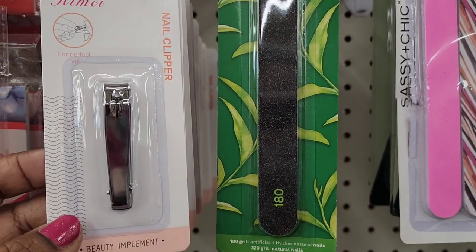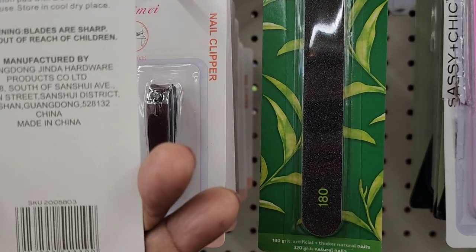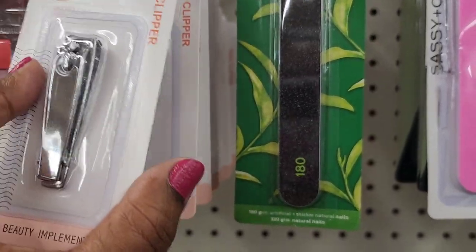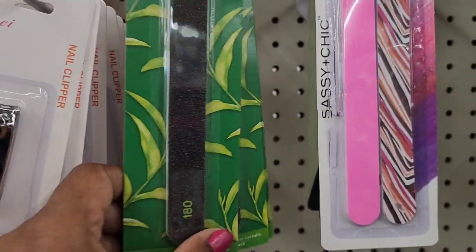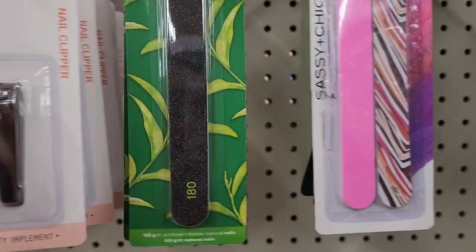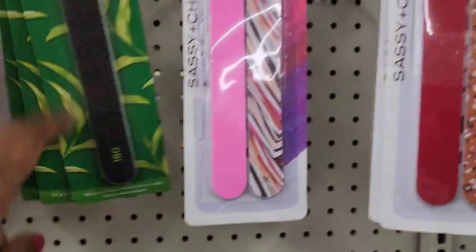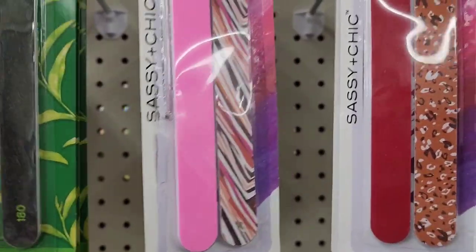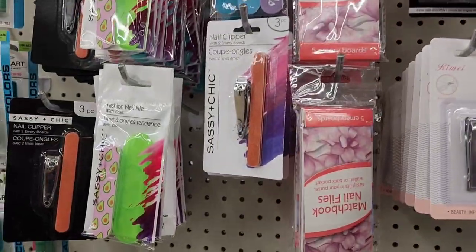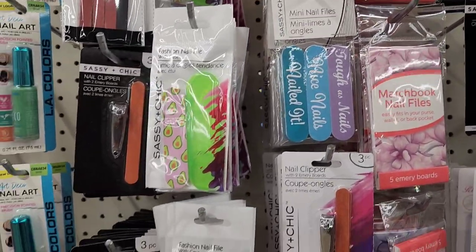They have the Reme nail clipper, manufactured in China, and a BPO green tea infused nail file by Green Briar. They also got Sassy and Chic two-pack emery boards and other Sassy and Chic clippers as well.